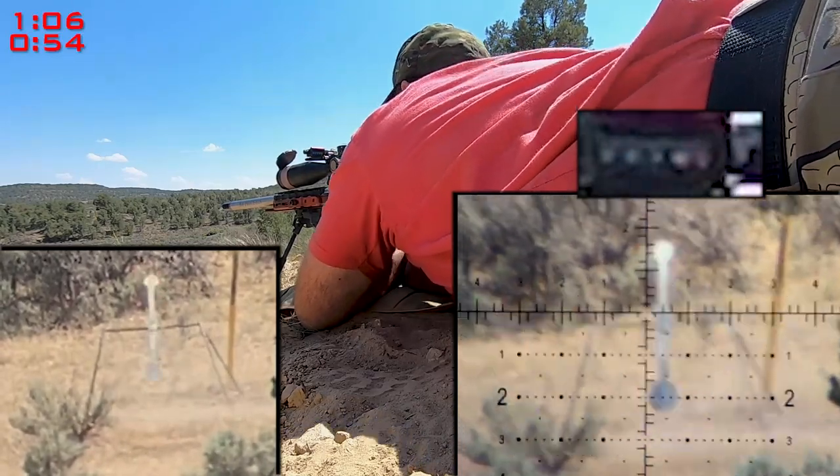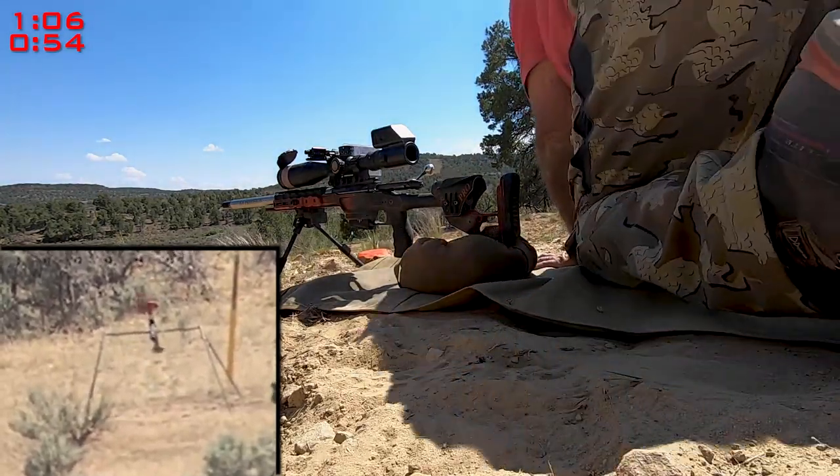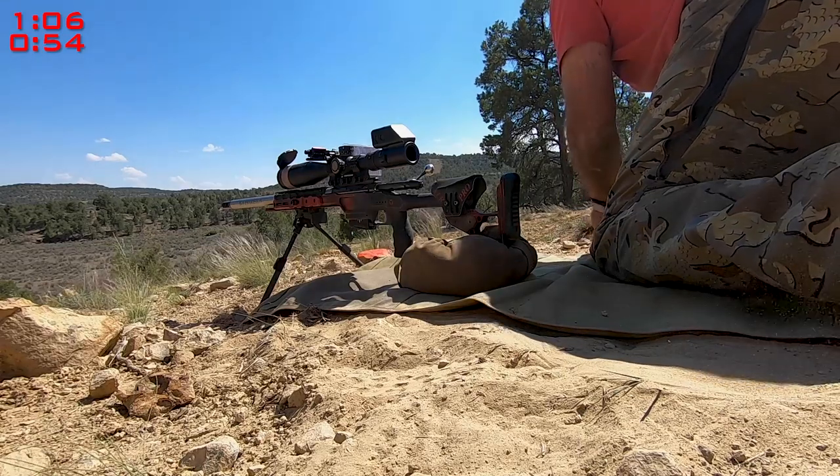I won't go into the effects of rifle cant in this video, but I feel I got lucky on this stage. I need to lock down my bipod or take more time and level out my rifle before every shot.